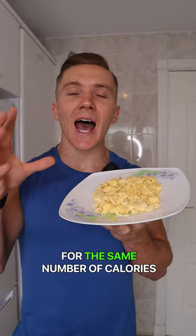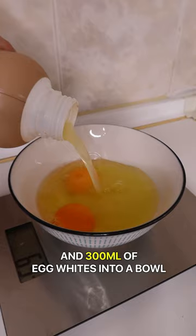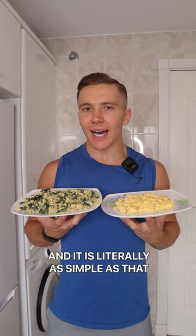So instead of using four eggs, crack two whole eggs and 300 ml of egg whites into a bowl, whisk them together and add 100 grams of spinach into the mix. And it is literally as simple as that.